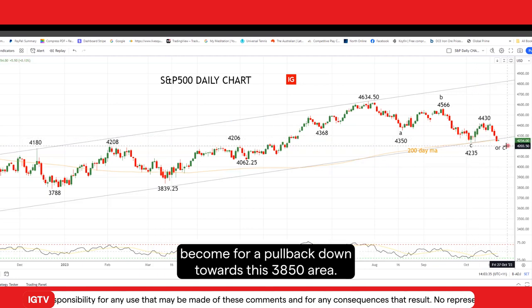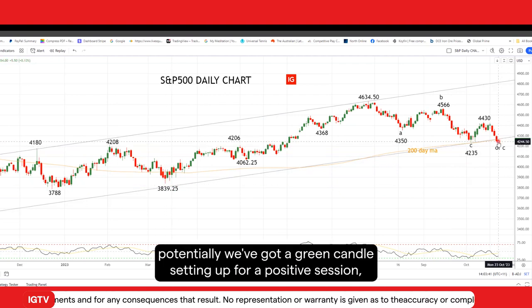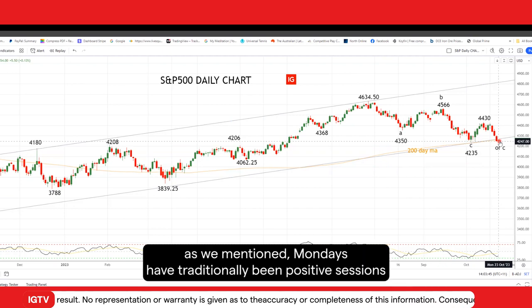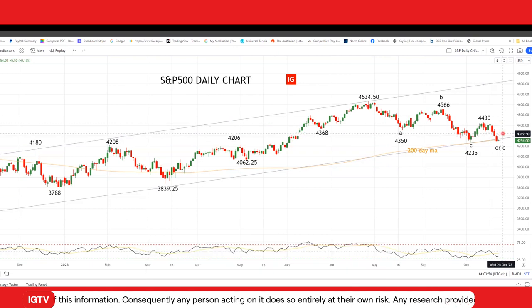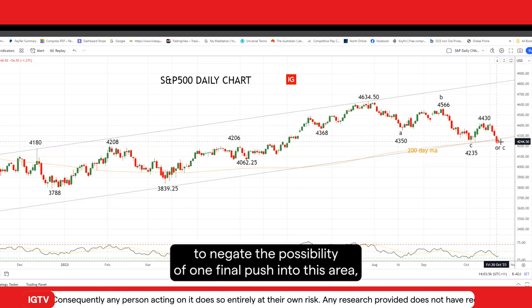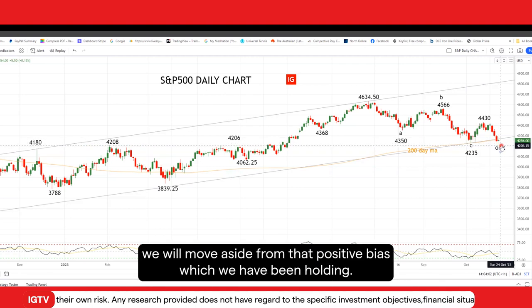Because the risks would then become for a pullback down towards this 3,850 area. So right now, potentially we've got a green candle setting up for a positive session. As we mentioned, Mondays have traditionally been positive sessions for the S&P 500. But we really need to see the S&P 500 get a push to the upside to negate the possibility of one final push into this area. And of course, if this area fails to hold, we will move aside from that positive bias which we have been holding.